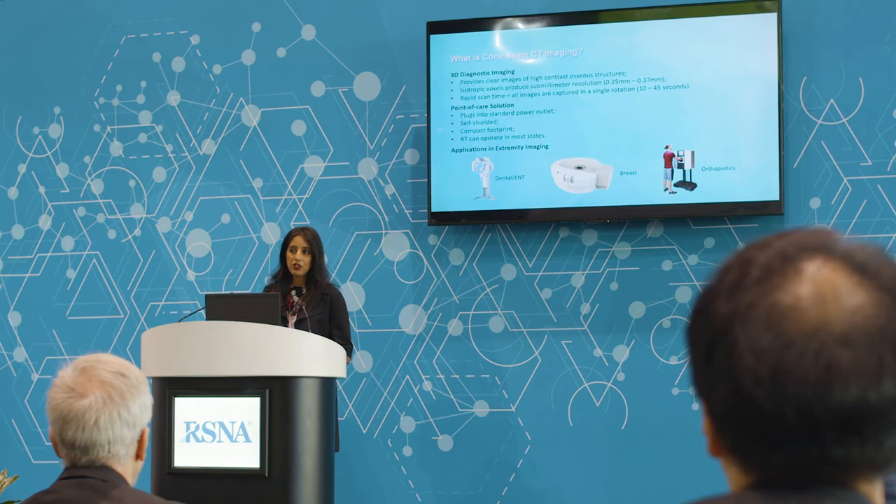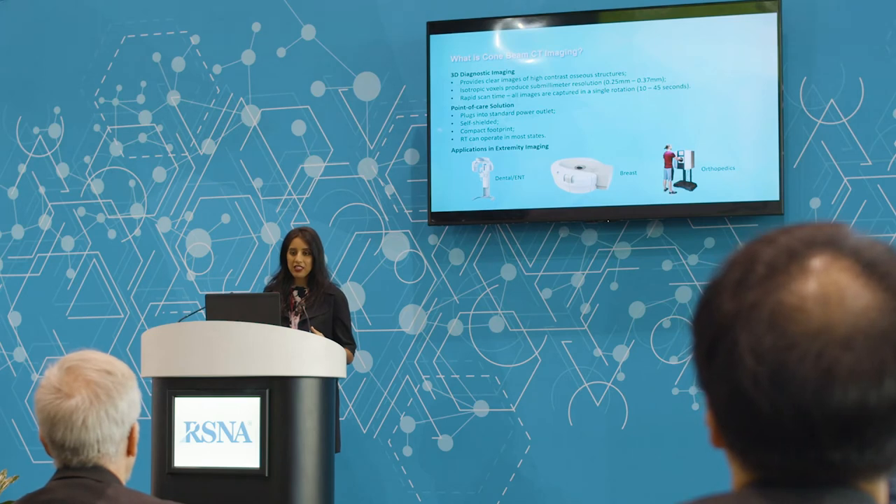In the United States, an RTR is qualified to operate cone beam CT imaging equipment. In most states, you do not need an RT CT. That truly makes it a point-of-care solution. You can put it in an orthopedic clinic, a podiatry clinic, multiple specialty offices.